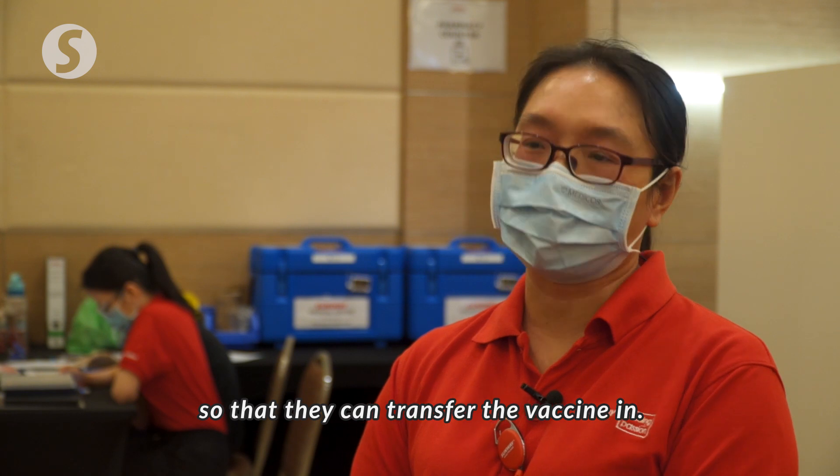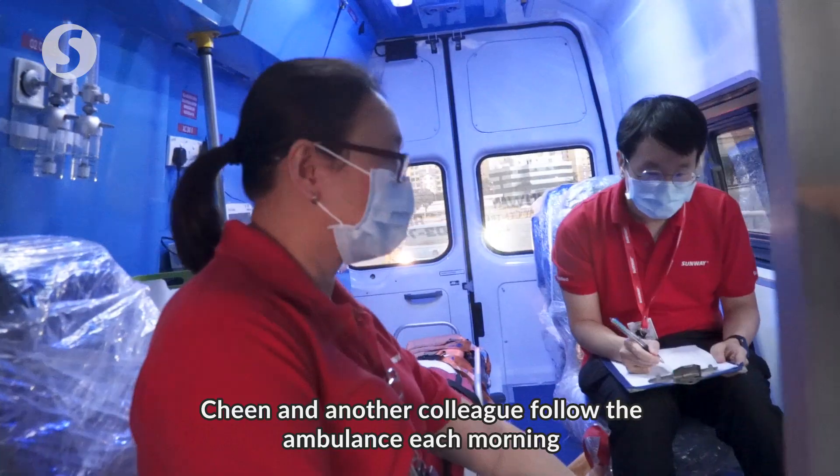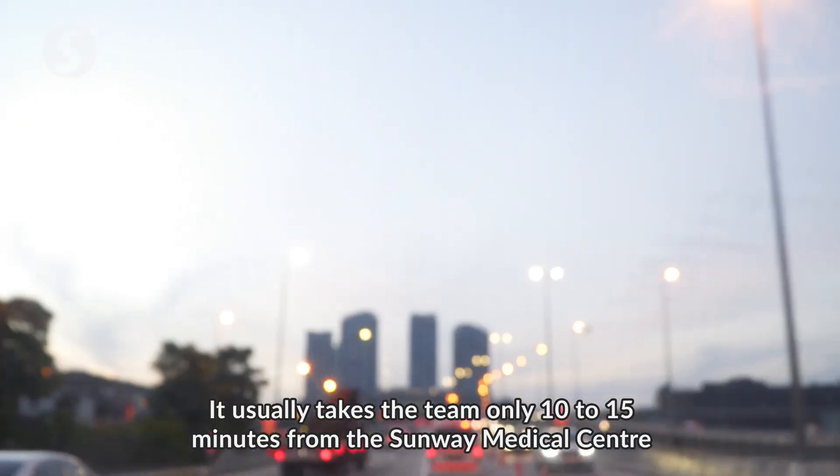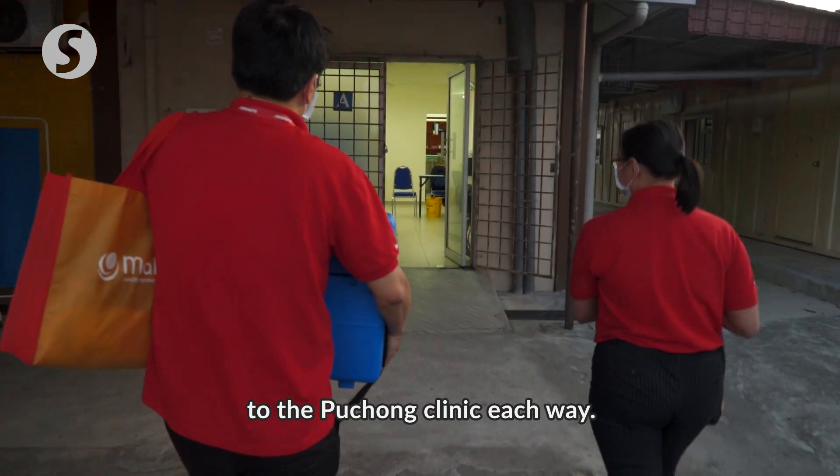Chin and another colleague follow the ambulance each morning to transfer the vaccine. It usually takes the team only 10 to 15 minutes from the Sunway Medical Centre to the Puchong Clinic each way.